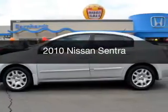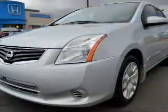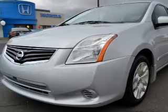This is a used 2010 Nissan Sentra. It's powered by front wheel drive and a 2 liter engine.